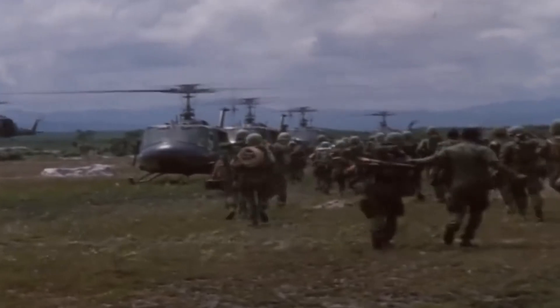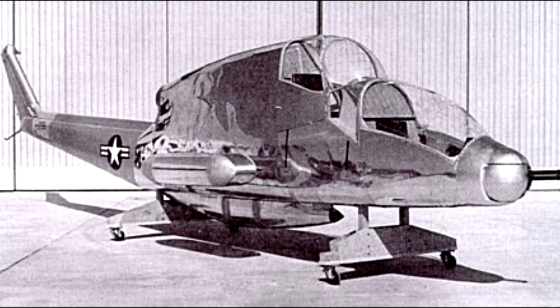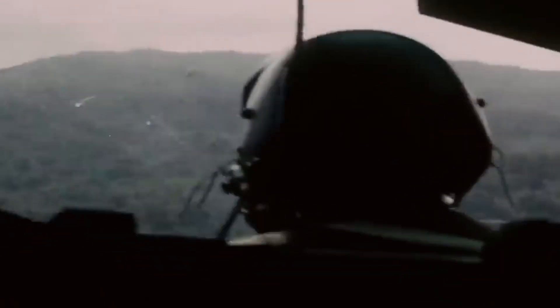In June of 1962, Bell did approach the Army with another proposal, which they called the D-255 Iroquois Warrior. This was meant to be a purpose-built attack helicopter, though even it was still based on the UH-1B airframe as well as the dynamic components.